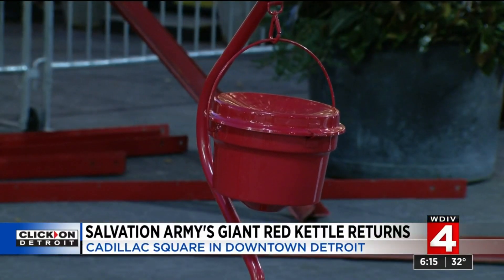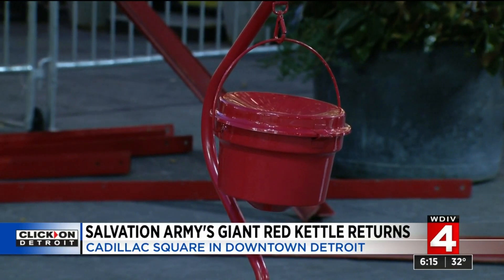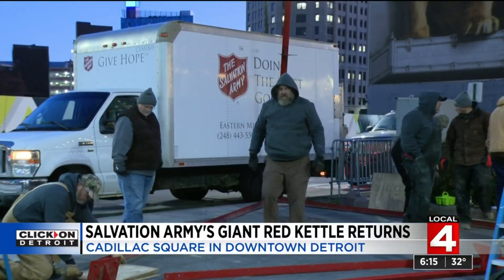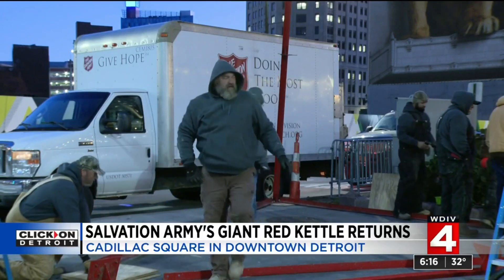While some people always make sure to carry a little extra cash with them — you never know when somebody you come across could use a little something, and every bit helps — we're living in a world where you can get by without ever having to have cash on you. Not often, because I use mostly cards.